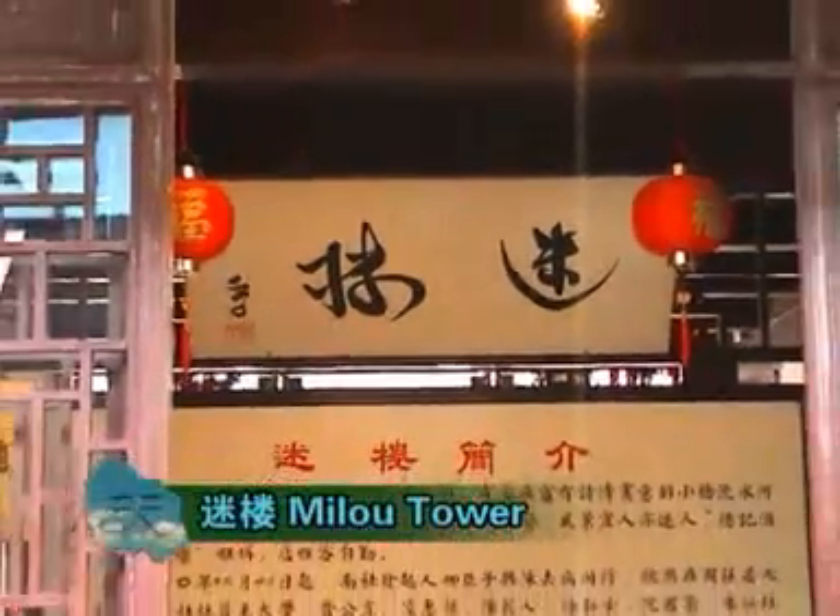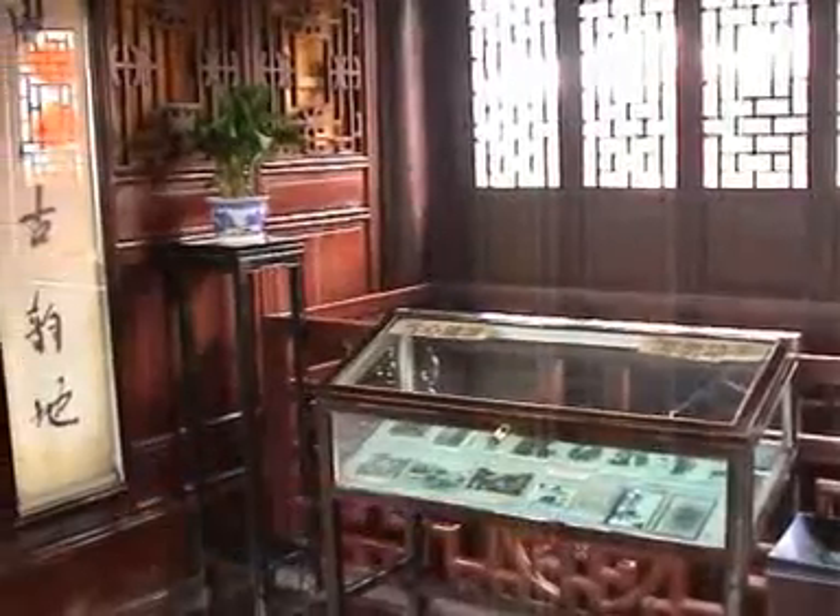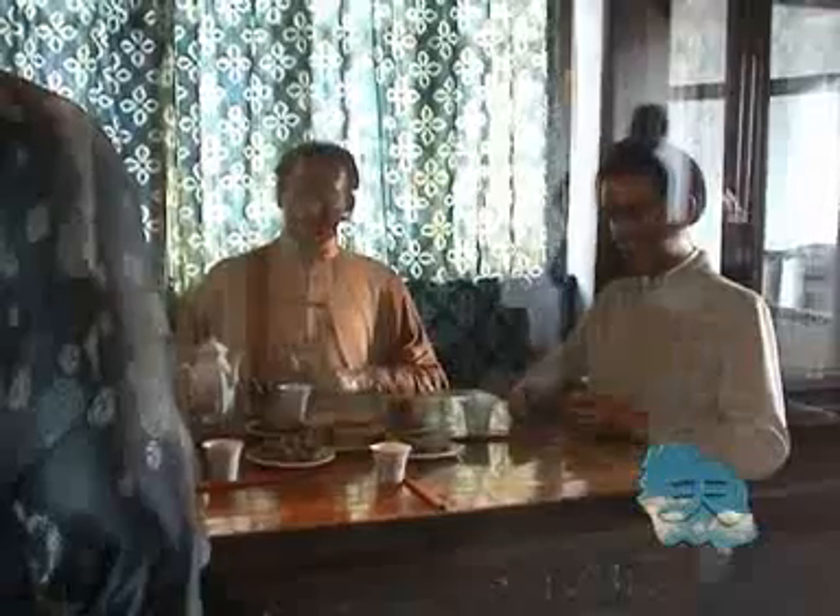Millu Tower is once called the Dist Tavern. It is famous for being a rallying place for literators in old times. Numerous poems, songs, and stories about Millu Tower are widespread and make it more charming.